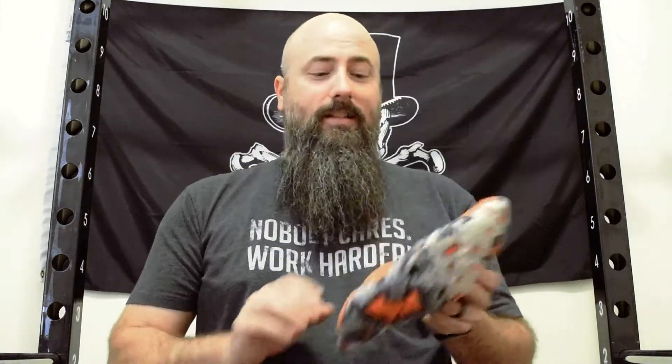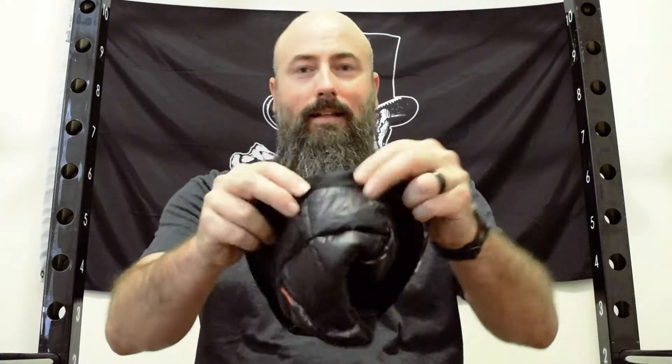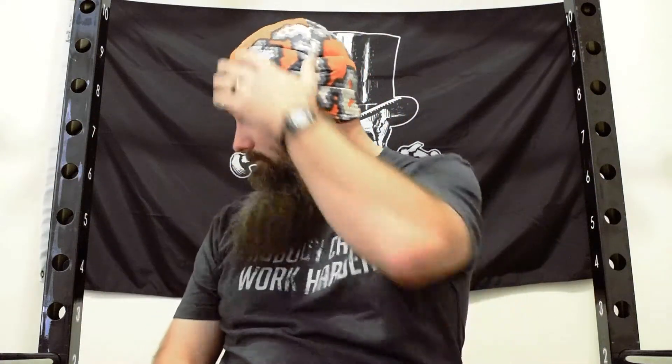Next, and I did sleep with this on, is my UGQ down beanie. With all down products, when it gets wet it loses its properties, so you want to keep this dry. It does work really, really well — it will maybe get you a little bit sweaty. I like that it has this interesting banding that helps cinch down on your head. On their website it notes that you need to think of it as fitting snug — because it will. But it is great. If you have a beanie, wear it. If you need it, put it on with your jacket hood over top if it gets that cold.